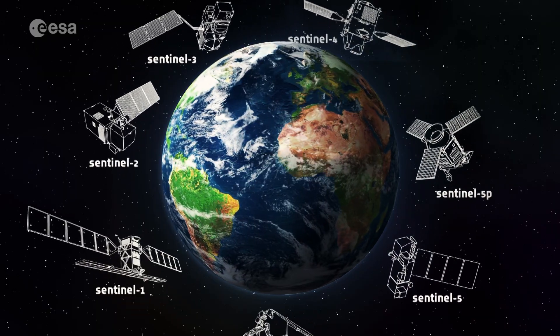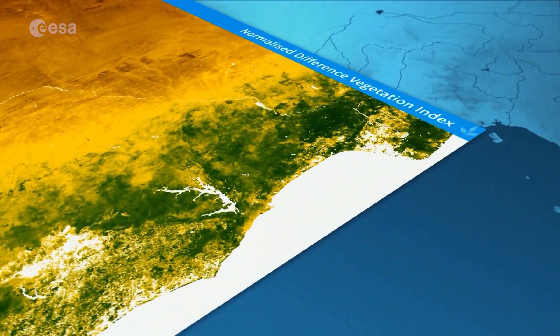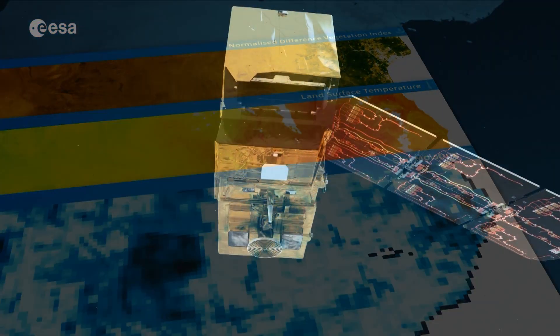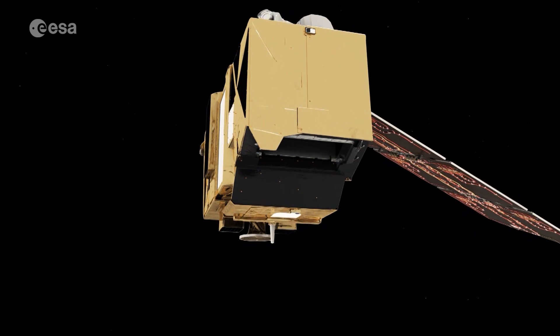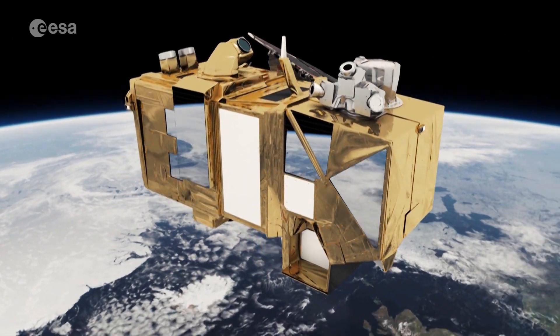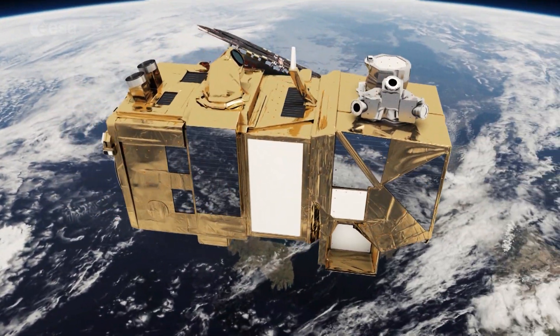The Sentinel-2 satellites are part of Europe's Earth observation program, Copernicus. This program aims to better understand and monitor the planet we all live on. The launch of Sentinel-2b will be another step in the deployment of the most ambitious Earth observation program ever developed.